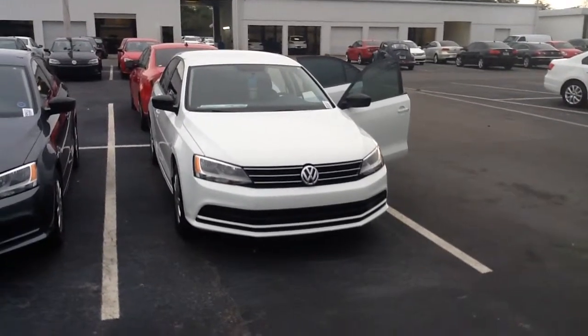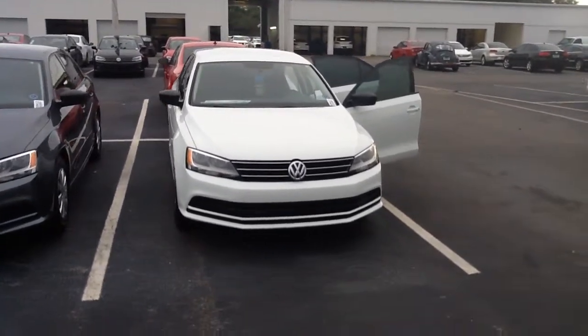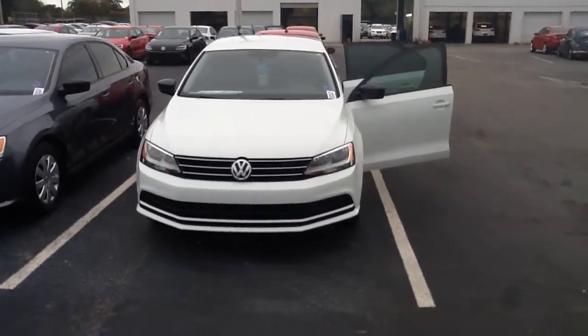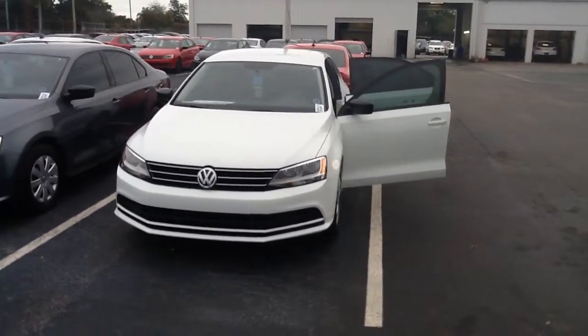This is Rob Wilkes at David Moss Volkswagen on Lee Road, Orlando, Florida. The phone number is 407-644-2222. My extension is 34193.